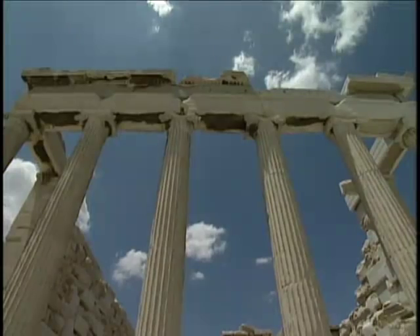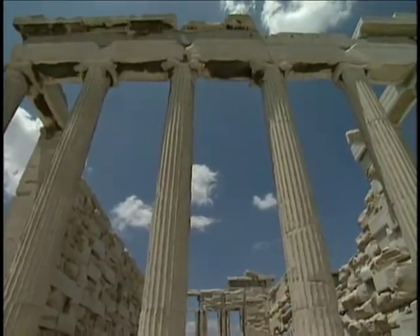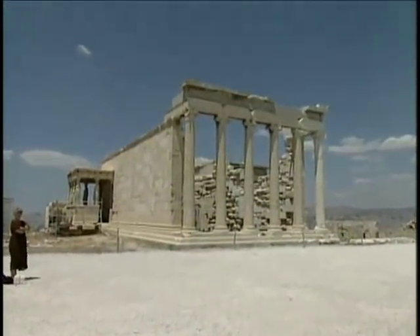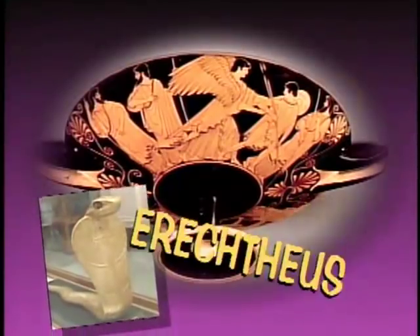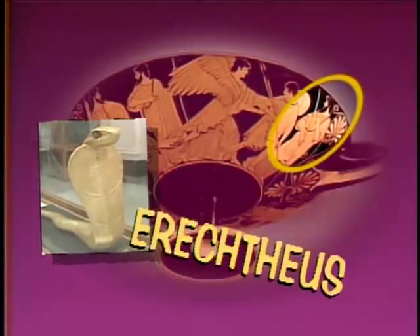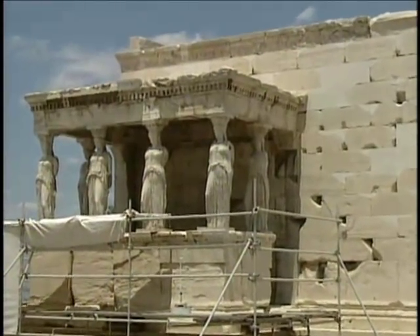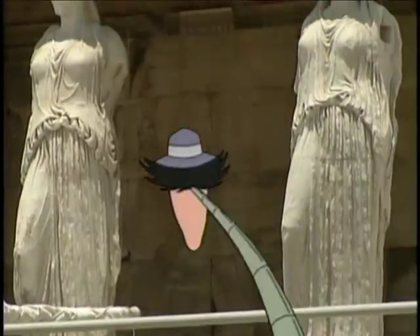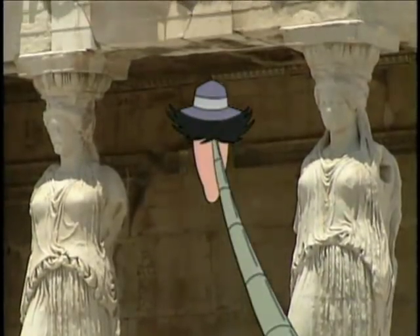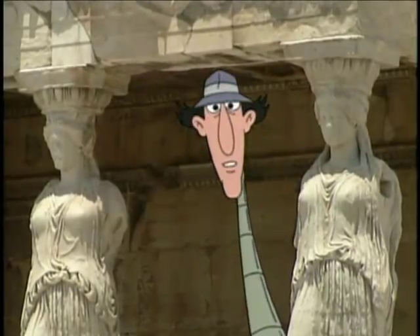Guess who won? Athena — but she was so soaked her hair didn't hold a curl for 600 years. The building was named after the snake-bodied god, Erechtheus. These six graceful maidens supporting the porch are called the Caryatids. They look like they have a lot on their minds, which is unusual, because most of these statues have rocks on their heads.